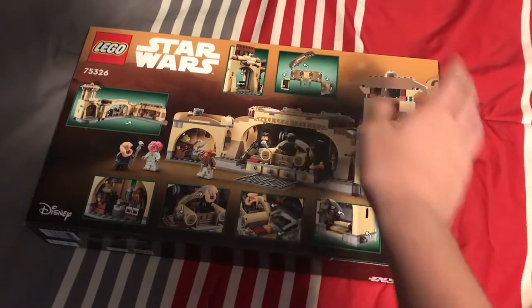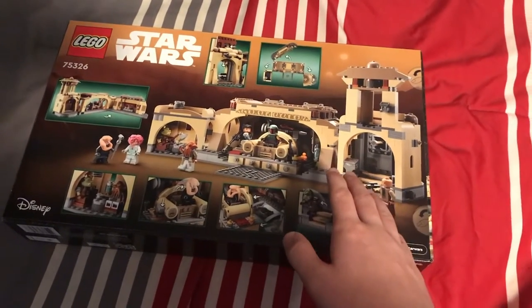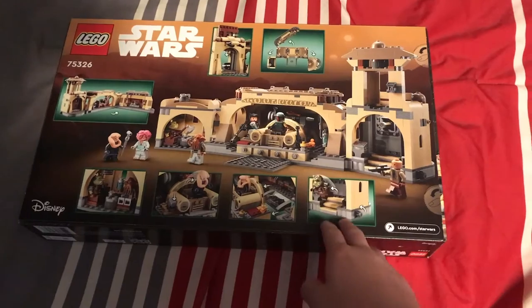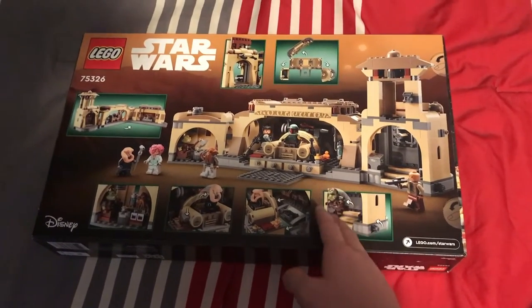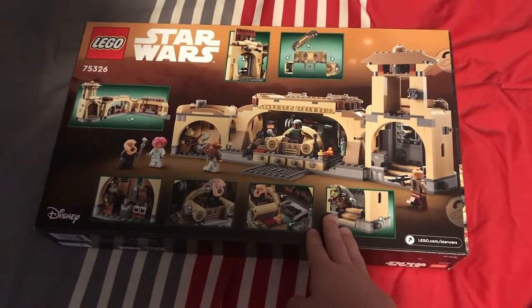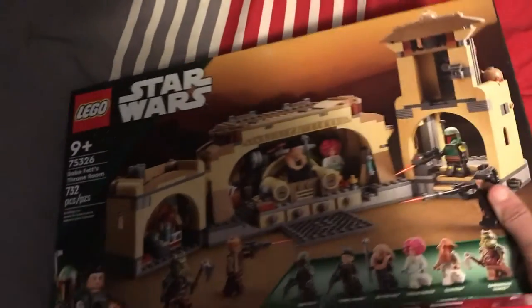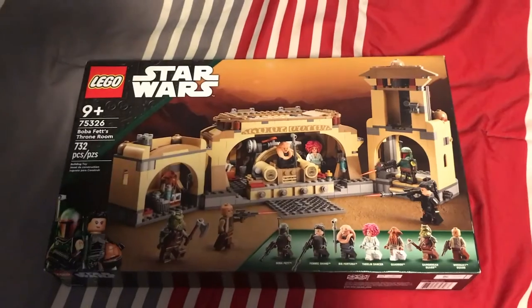I'm not sure when I'll build this, but I'll build it sometime this week. I'm not going to build it on a livestream because I just prefer to build my Lego on my own time, and building on a livestream can get kind of stressful. I'm just going to build this on my own time, and of course I'll show you the build process for that.